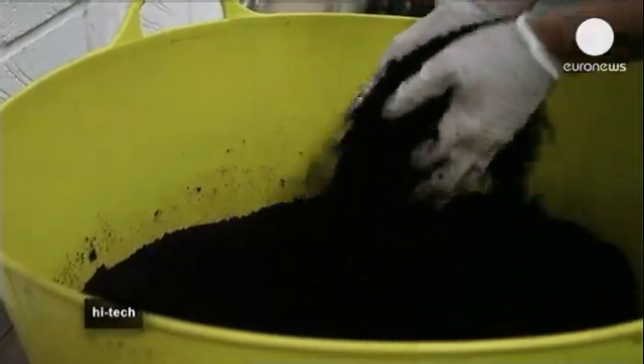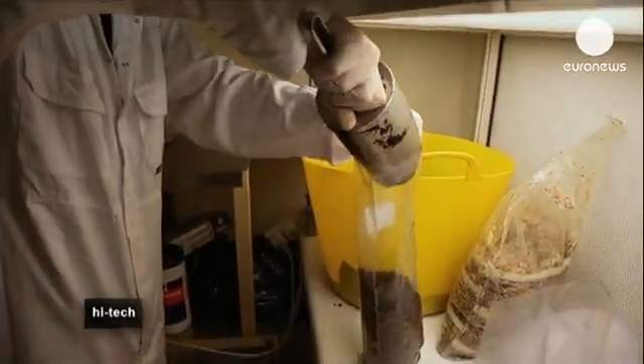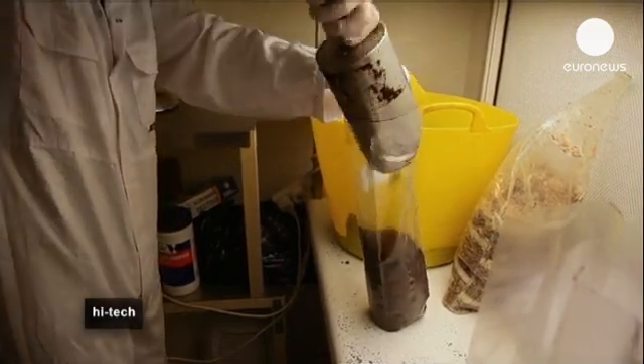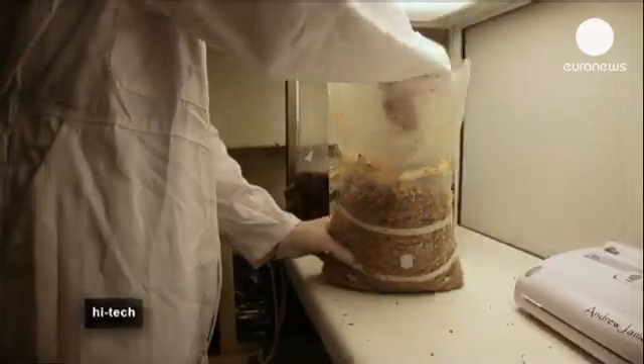When a cup of coffee is made, less than 1% of the coffee beans end up in the cup. And yet the spent grounds are still packed full of nitrogen, sugars and other nutrients, which the mushrooms can make use of.